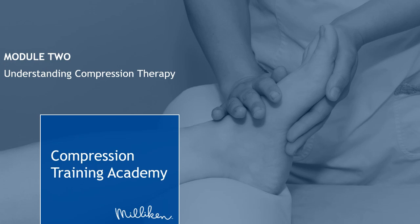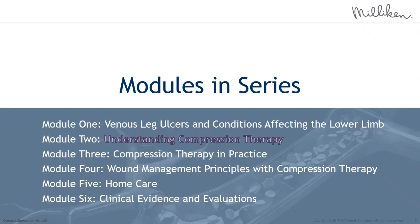Welcome, everyone, to today's webinar on Milliken's Compression Training Academy. We will be covering Module 2, Understanding Compression Therapy. This is the second module of six in the series. Follow-up information will be shared after this webinar on the dates and times for the upcoming modules. On behalf of Milliken, thank you for joining us.